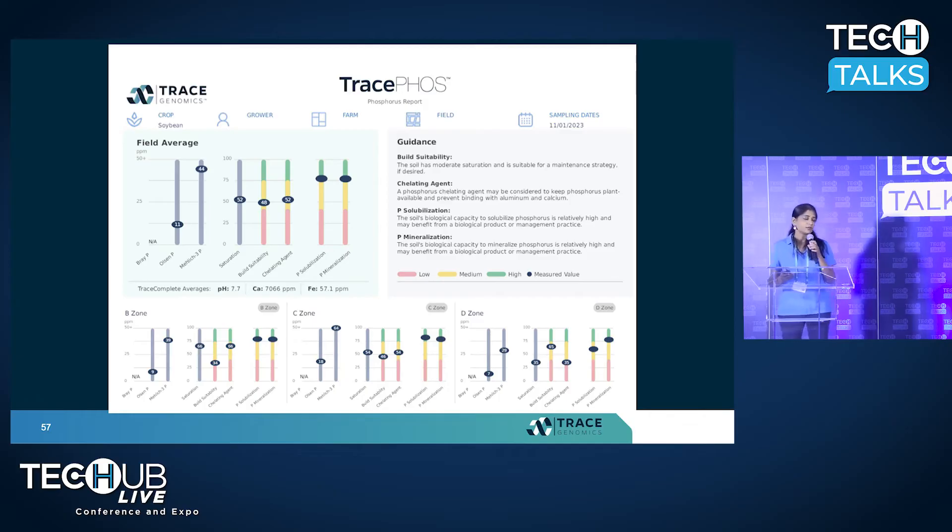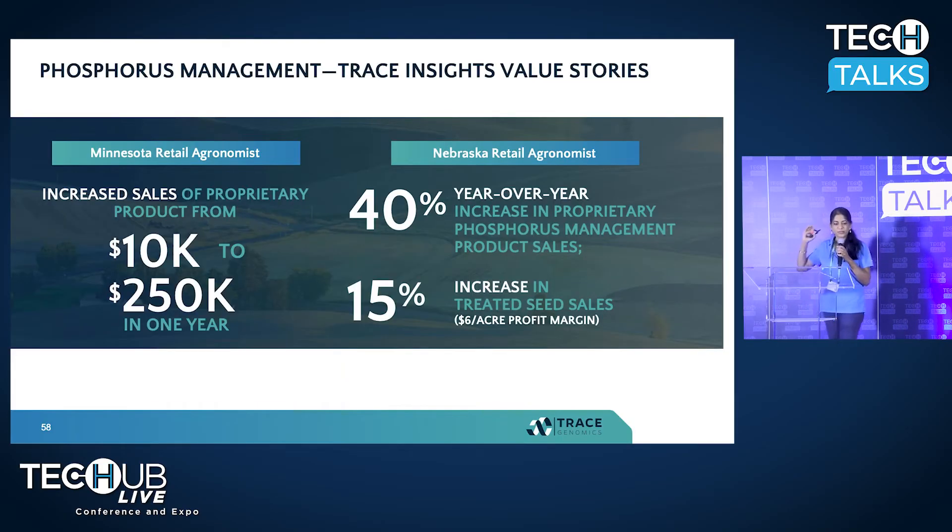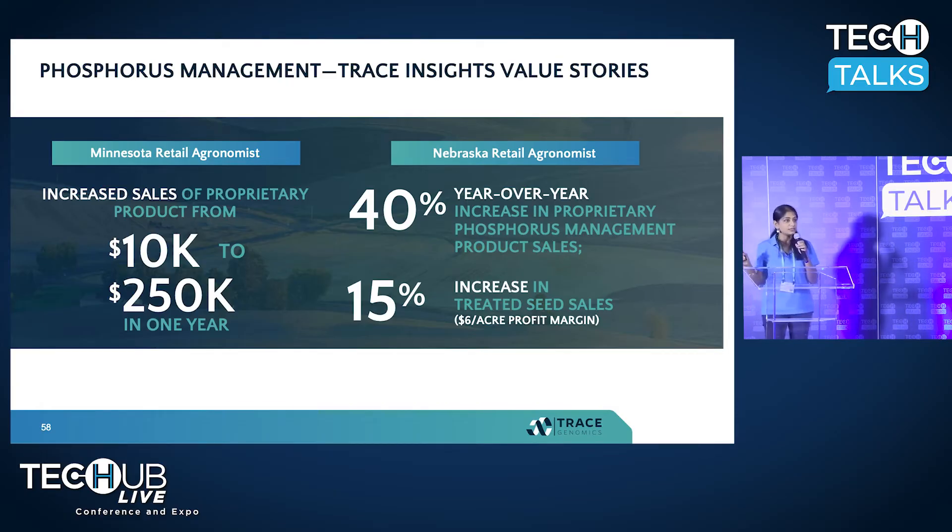This technology has been around for three to four years. One of our customers was able to increase sales of their product from $10K to $250K in just one year — and it's not just increasing their sales; the growers have seen a benefit, an ROI, a yield increase, when they made decisions based on Trace Phos. Another customer had a 40% year-over-year increase in phosphorus management product sales.